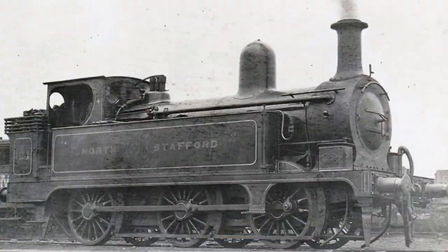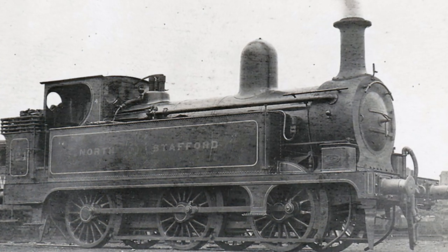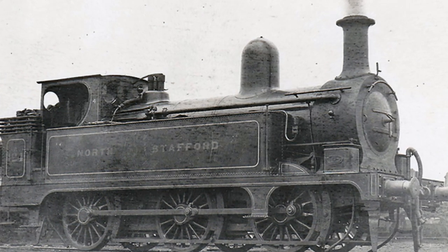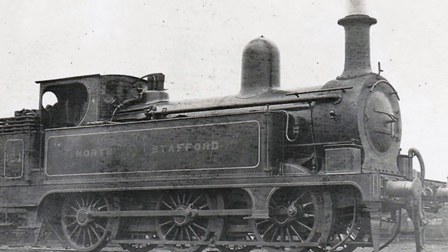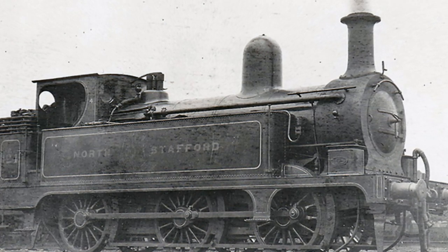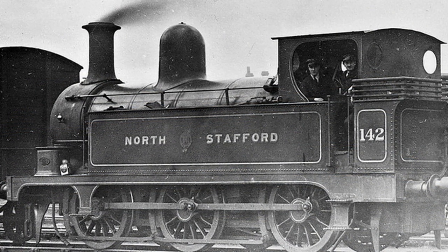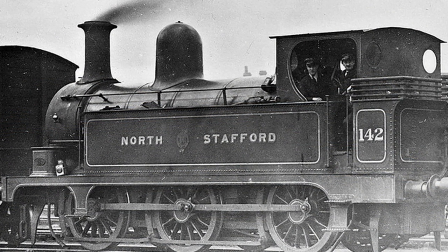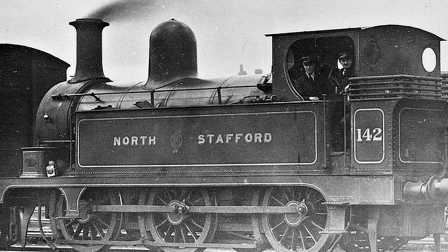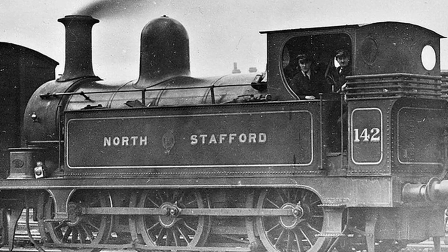These cheerful little 0-6-0s had 4 foot 6 inch diameter driving wheels, inside cylinders measuring 16 and a half by 24 inches, and 140 PSI boilers. The boilers contained 140 steel tubes. The tanks were capable of carrying 950 imperial gallons of water and the bunker 2 tonnes 5 hundredweight of coal. In working order, they weighed a smidge over 44 imperial tonnes.